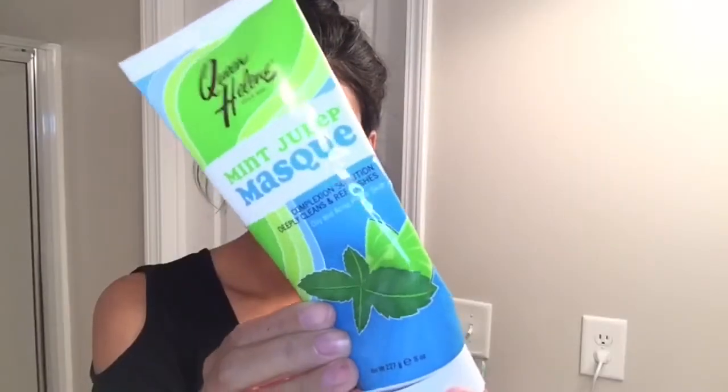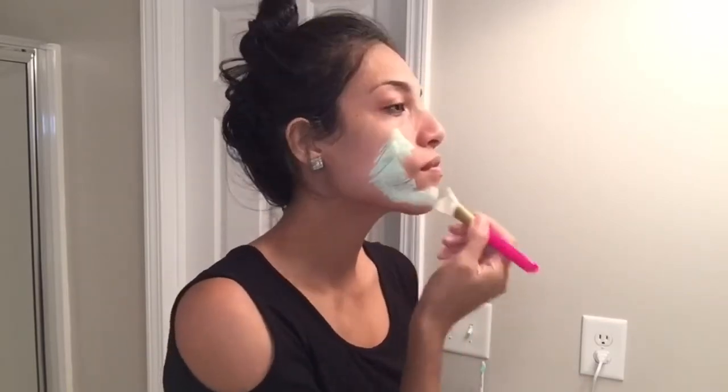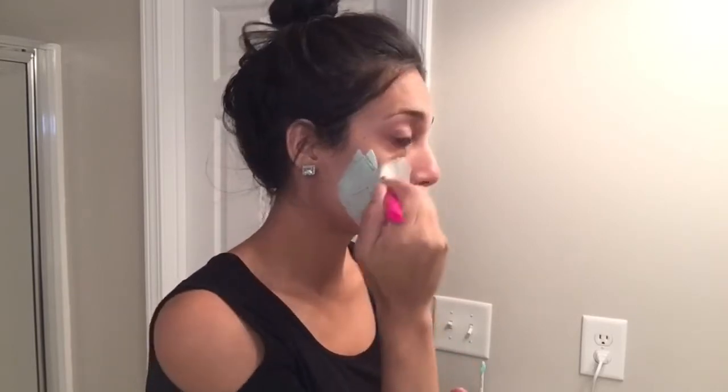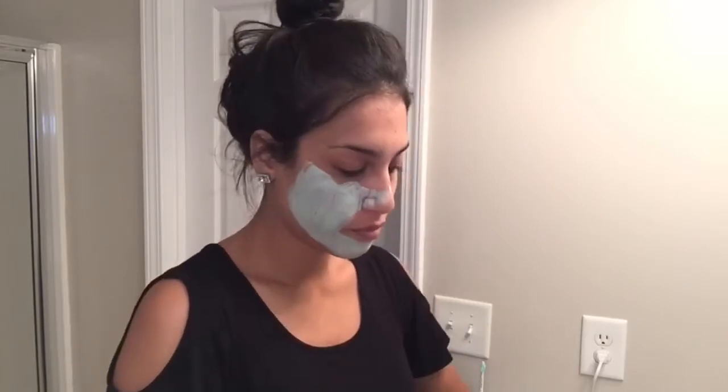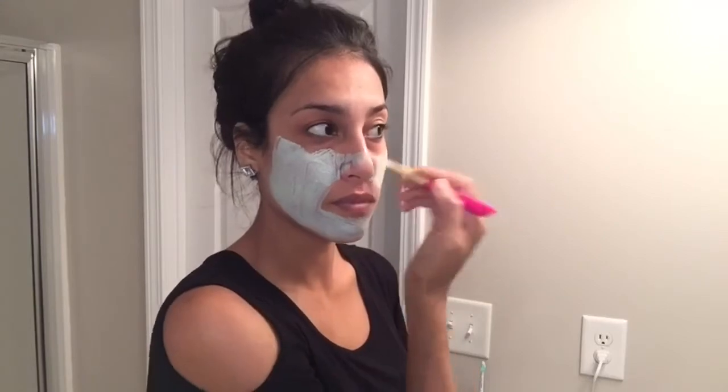Now I'm going to be applying this mint julep mask by Queen Helene, and it is by far my favorite face mask because it really does help with my breakouts and clear up my skin. I've been loving this mask for years. I do not use a face mask every single night, but I try to use one at least twice a week, so tonight I decided to use my face mask.